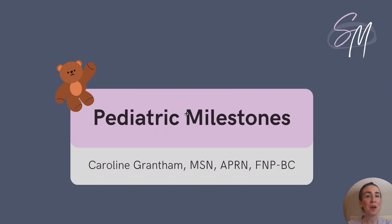Hey friends, it's Caroline again. Welcome back for another video. Today we are going to talk about a topic that is very important to know for your board examination, and that is pediatric growth and developmental milestones. I know that this can be a challenging topic for many students, but today we are going to break down a few of these and make them easier to understand.